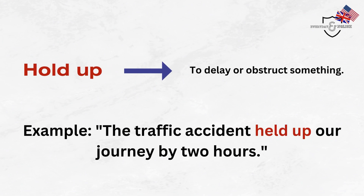Hold up. To delay or obstruct something. Example: The traffic accident held up our journey by two hours.